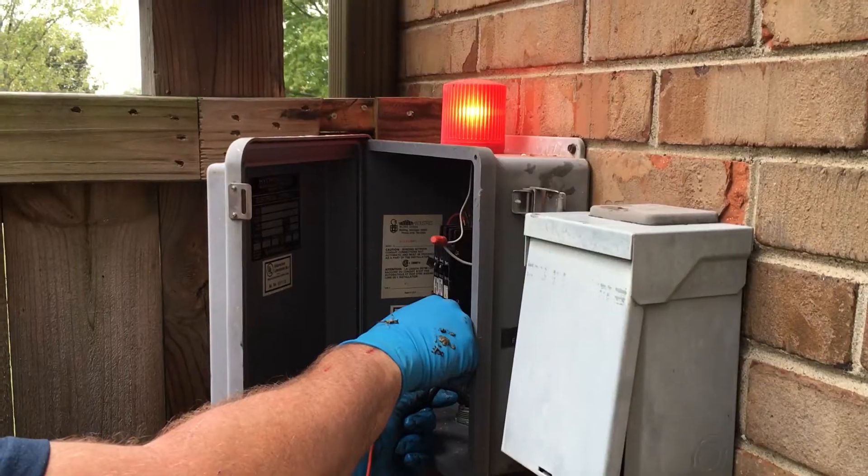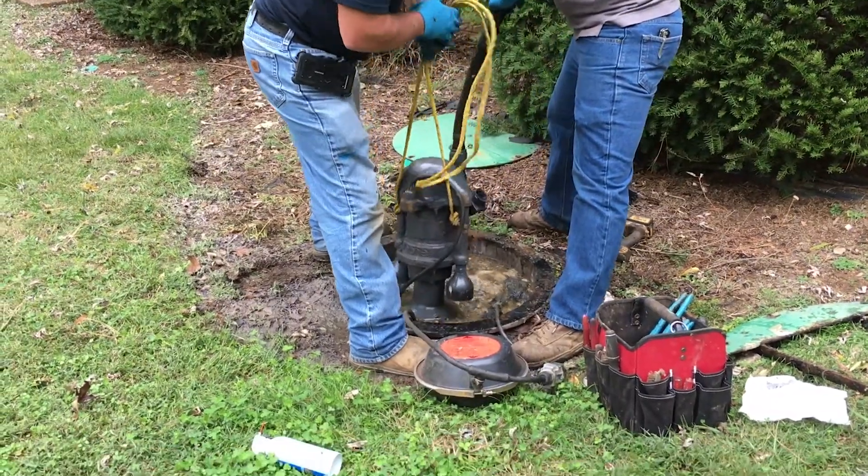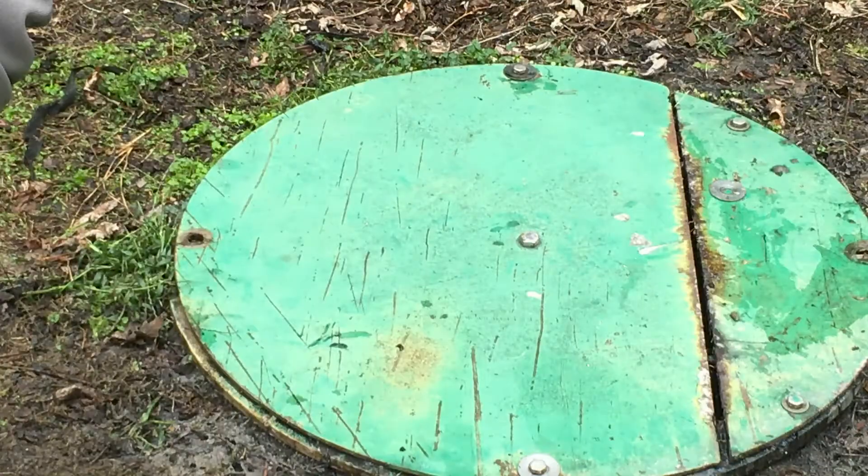If you notice your grinder pump control panel has either an audible alarm or a red light alarm, call the department and we'll send a crew out within a timely manner to get that looked at and repaired.